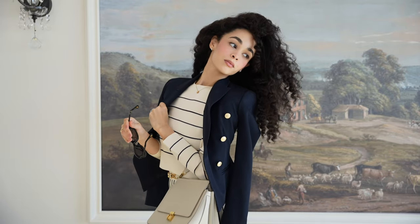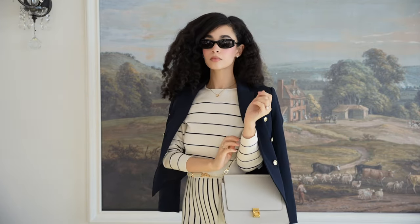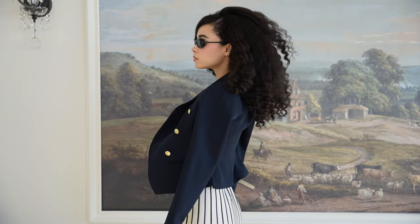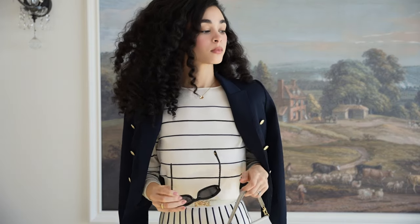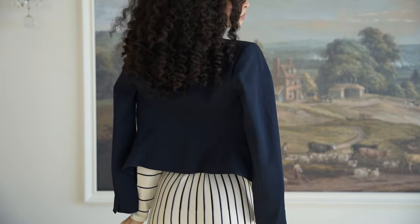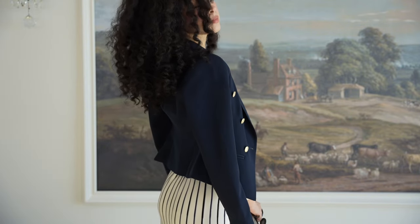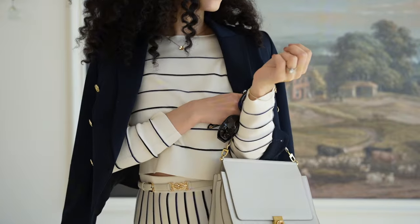For accessories, I decided to go with a cream structured bag and the blackest pair of sunglasses that I own. Now I wanted to talk about this blazer — I really love the cut of it, especially in the back. It's almost tapered in at the waist, which gives this really flattering feminine vibe, and I think it is so beautiful. It almost looks like it was tailored to fit me. I really like how blazers look when you wear them off the shoulder, but it looks really nice when you wear it fully on as well.